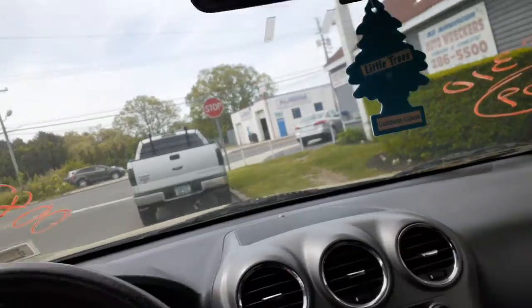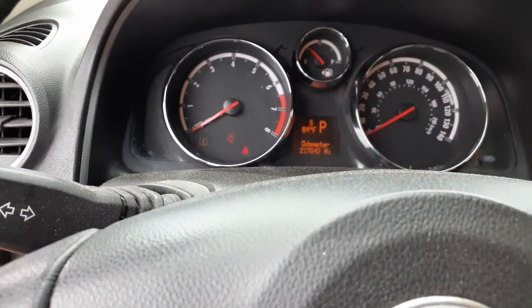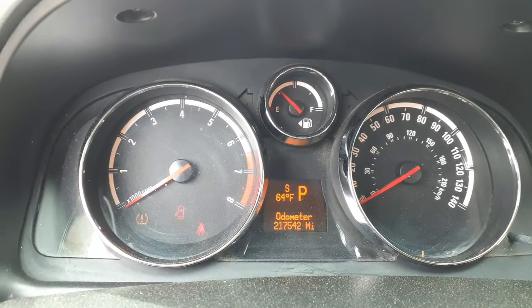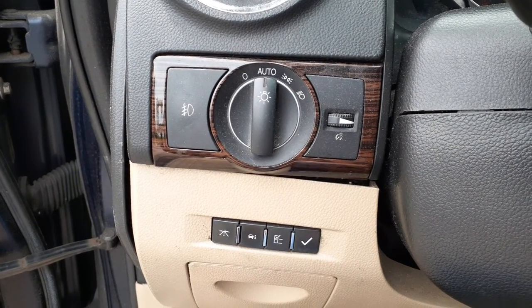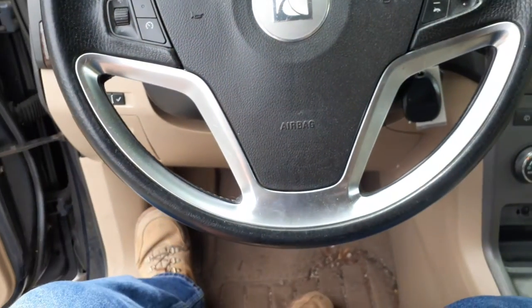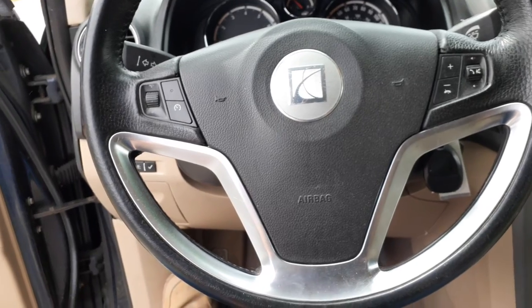The inside rearview mirror is no good. Speedo reads 217,542. Track and trip engage okay. Automatic headlights with dimmer and fogs, information switches. Below the steering column is black tilt, cruise, delay with key, radio-controlled information.